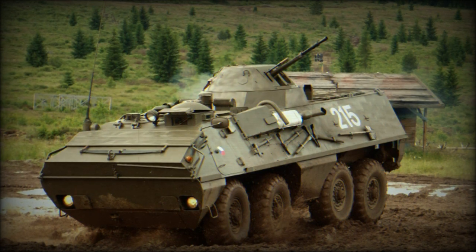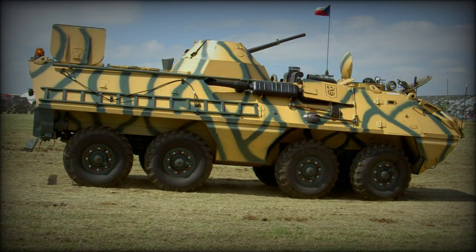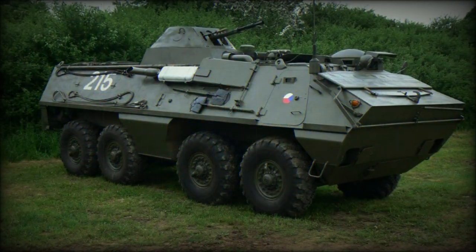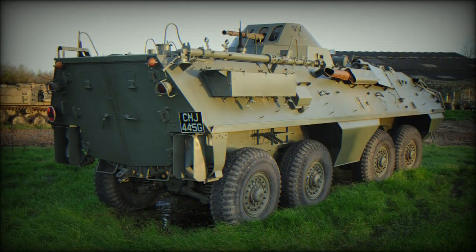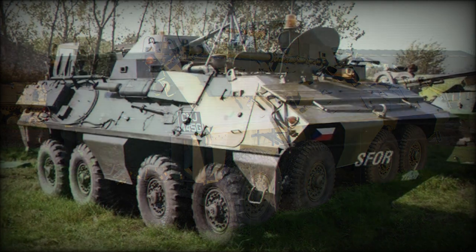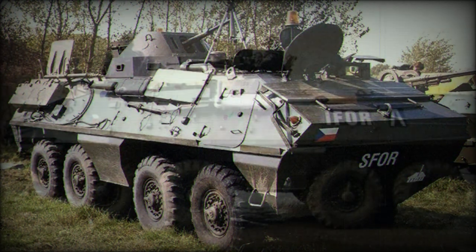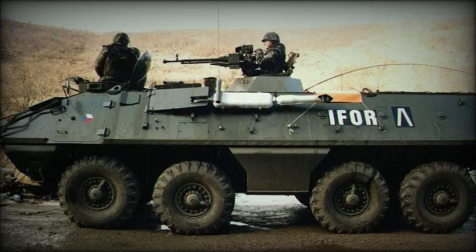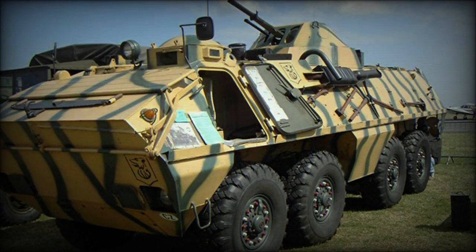The OT-64 was developed as a successor to the World War II-era half-tracks influenced by the Nazi-German SdKfz 251 series, which remained in production in Czechoslovakia after the war as the OT-810. Design work on the new vehicle began in the late 1950s, which yielded a working pilot vehicle in 1959. Pre-series vehicles then followed in 1961, with production-quality forms arriving in 1963 and service entry in 1964.